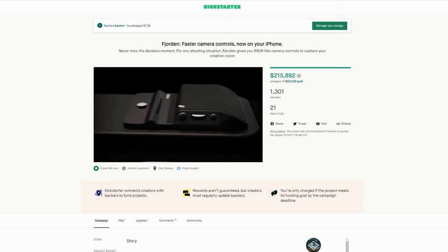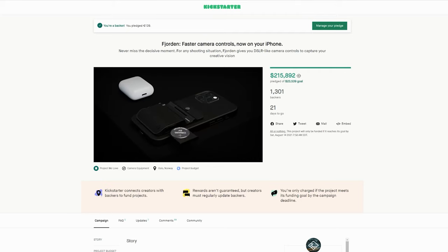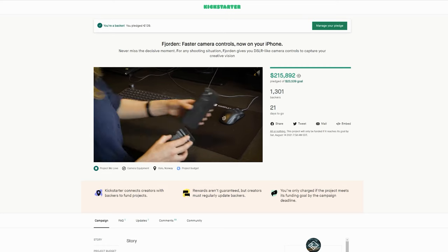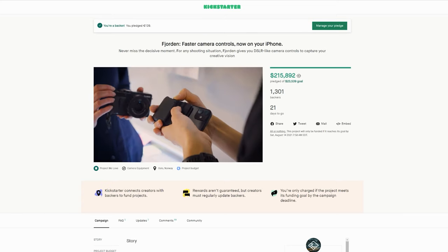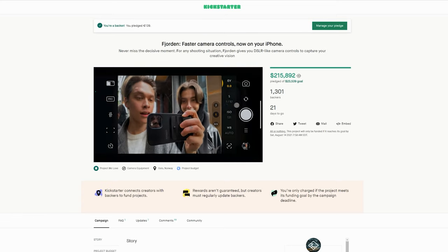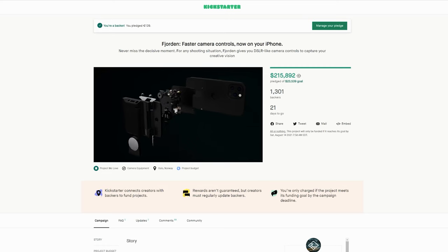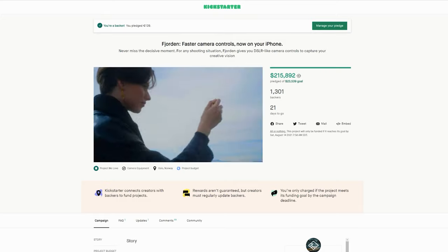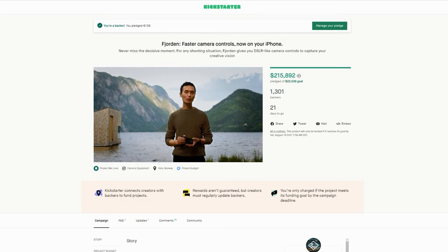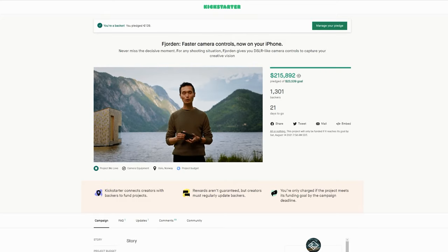Now, it's important to mention that this is a Kickstarter project, which means that rewards are not guaranteed. For those unfamiliar with Kickstarter, the basic idea is that creators crowdfund their creations through backers who provide pledges for rewards. Unlike a traditional shop, this comes with the inherent risk that these items are not yet ready for production and we might lose the money we pledge. This is something I'll get into a little bit more later on when I discuss the risks.